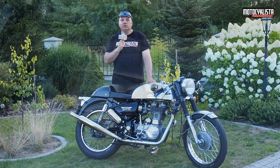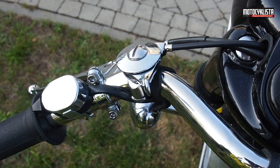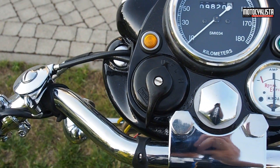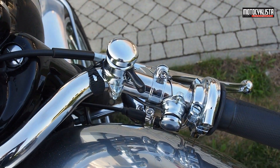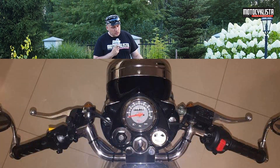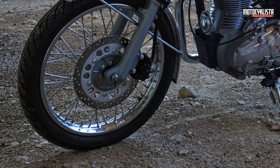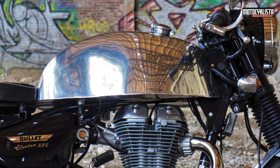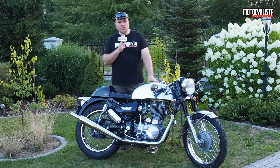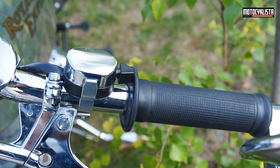Eventually Wojtek decided to finally start using the motorcycle. As it soon turned out, upon closer inspection, when he started riding, certain modern finishing elements began to bother him. What bothered Wojtek? The very modern plastic switches at the handlebars, also very modern levers, a modern and very effective disc brake, and — modern for this style, of course — the electronically controlled fuel injection system. Wojtek decided to eliminate all these inconveniences, all these visual shortcomings, step by step, consistently.